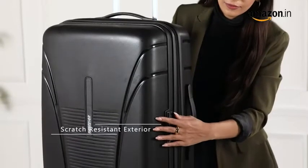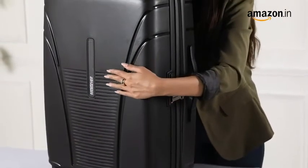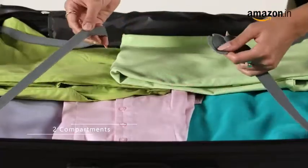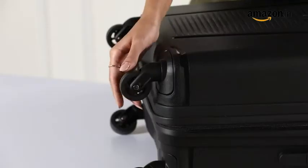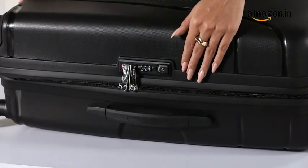This scratch resistant suitcase is crafted in polypropylene and features a hard casing. It comes with two compartments that provide ample space. This suitcase features four wheels and an extendable handle that makes it easy to carry. The three digit recessed TSA lock makes it an ideal pick.